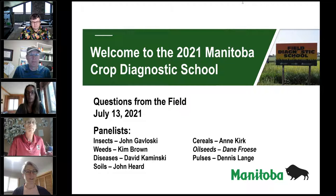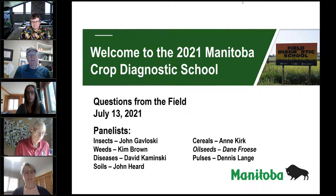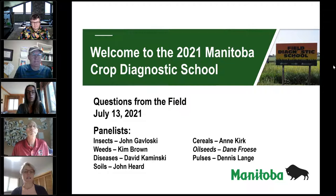With me again we have Anne Kirk, our cereal specialist, Dave Minsky, our field crop pathologist, John Hurd, our soil fertility specialist, Dennis Lange, our pulse specialist, Kim Brown, our weed specialist, and John Gee joining us this morning as our insect specialist.